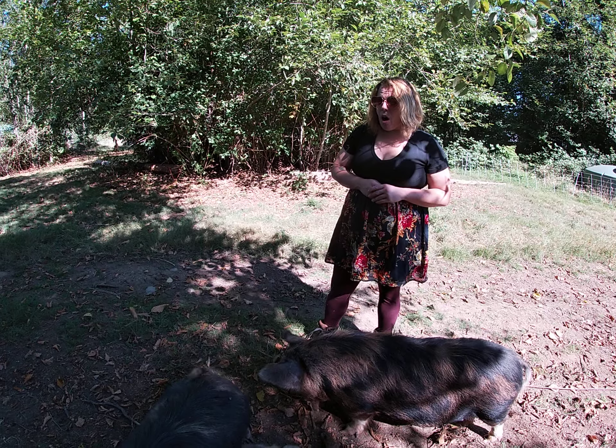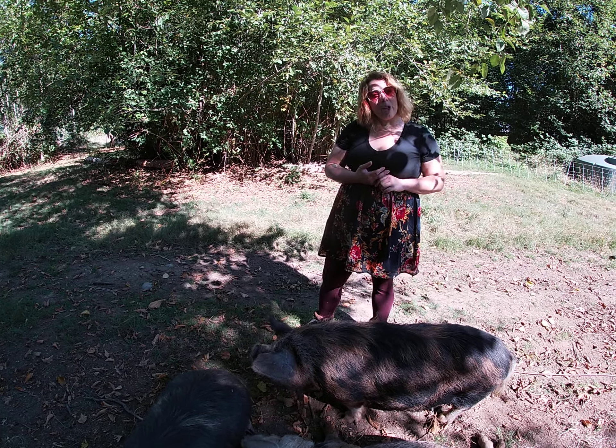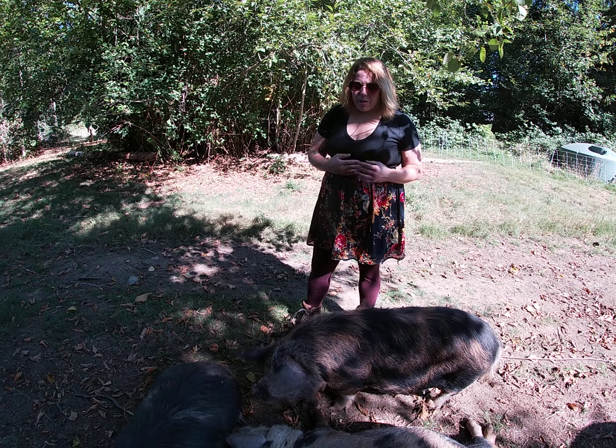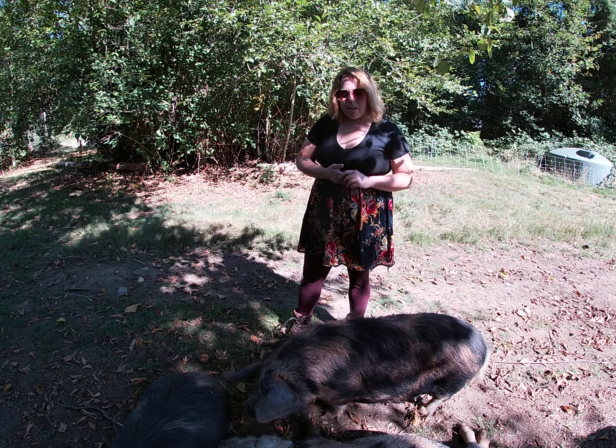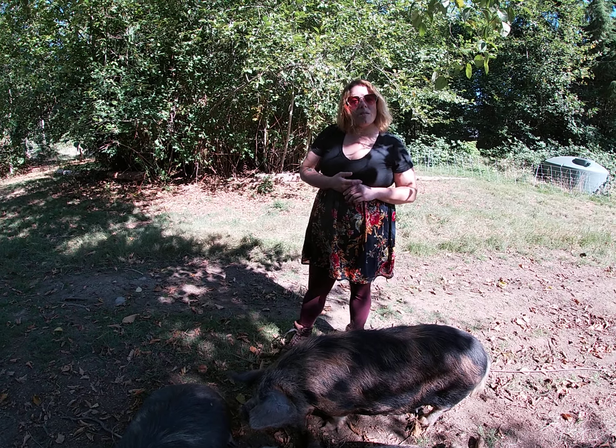I do raise large butcher hogs as well, but I really enjoy these guys because they are just so friendly and docile. They're safe with children and they're fun. This is kind of my fun aspect of my farm for myself, my hobby.